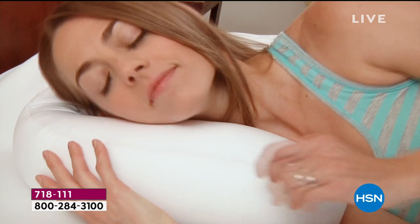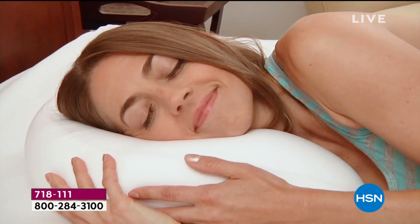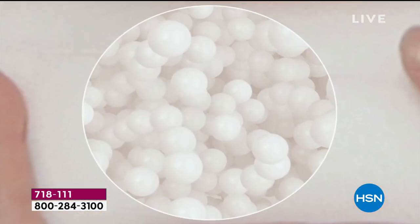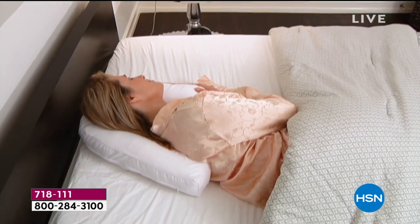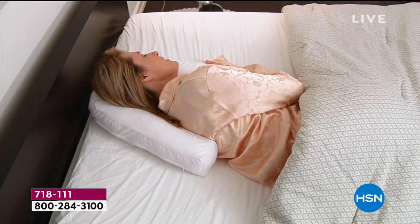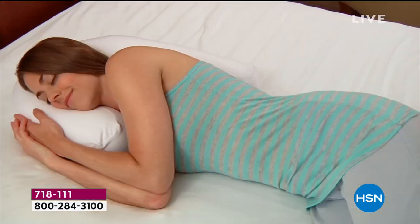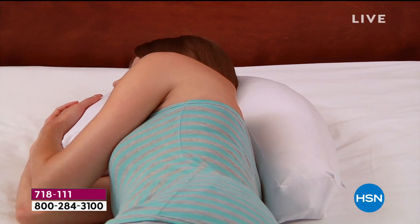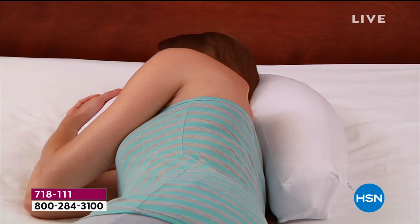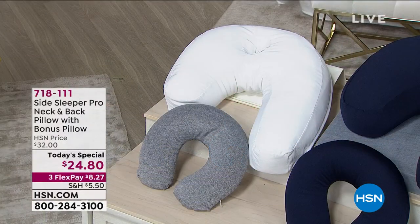This pillow is doctor-invented and it is designed for a left side sleeper or right side sleeper. If you sleep hot like I do, it is filled with those micropedic beads that give you airflow and coolness. But look at how it cradles your neck, your back and your head, allowing you to hopefully relax a lot faster and get a better night's sleep. We're going to give you a chance to shop with us for our Side Sleeper Pro.